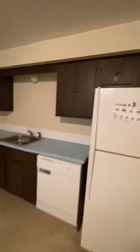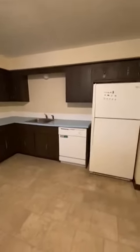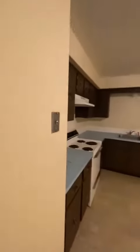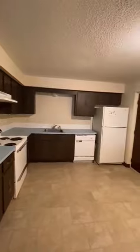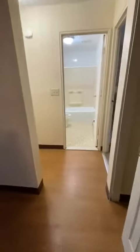This is the second egress. There is a coat closet.